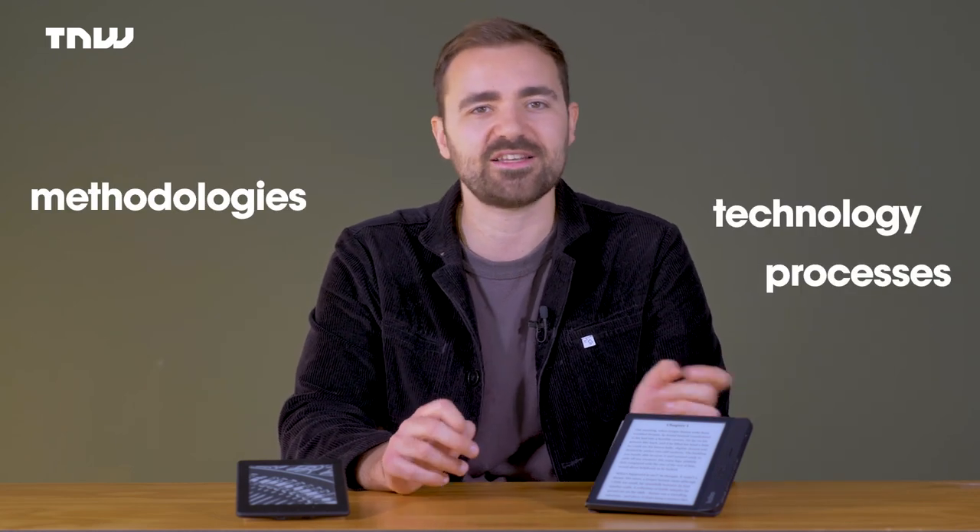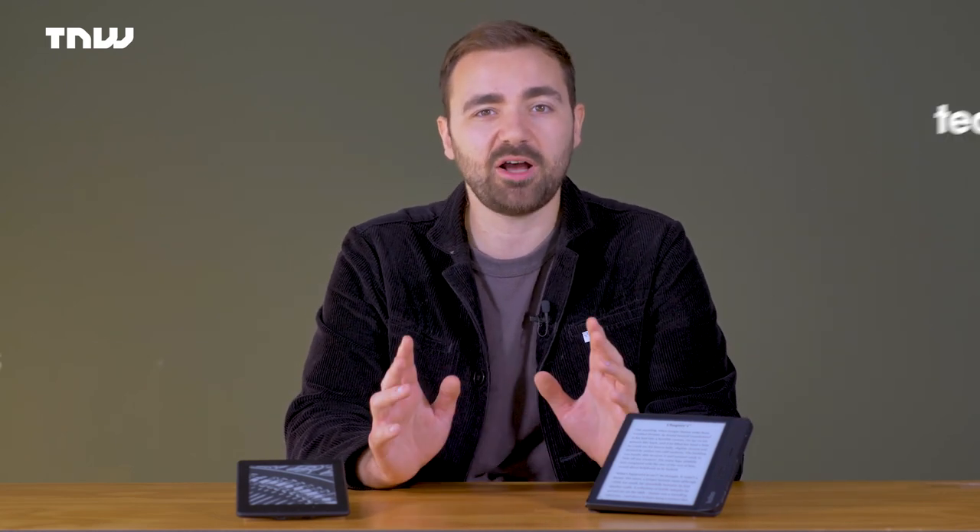Since then, many of the fundamentals of bookmaking and printing have been the same, apart from technology, methodologies, processes and ingredients. But it's close enough for this. If you want a better, more in-depth explanation, I'm sure there are plenty of Discovery Channel programs for you to enjoy.